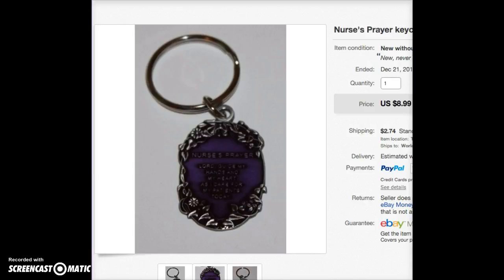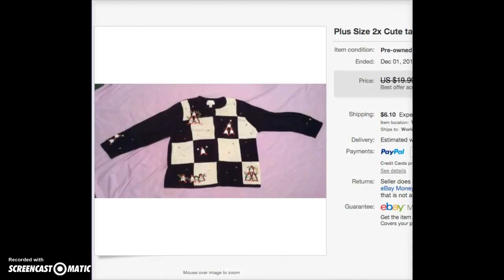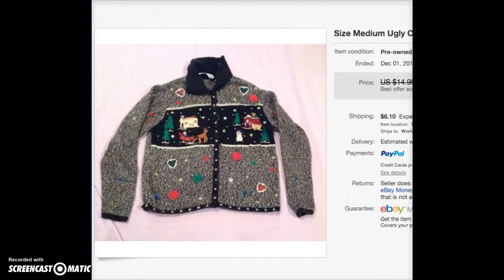Another Christmas sweater with penguins — I think this is the one that went to England. I took a best offer of $12. Then a size medium Christmas sweater — I think I took an offer of $8 on this one. Again, medium is a more difficult size to sell and I wanted it gone.